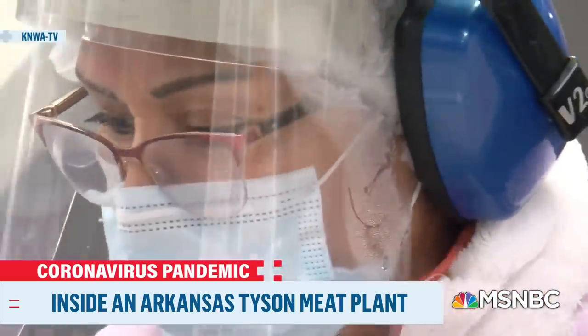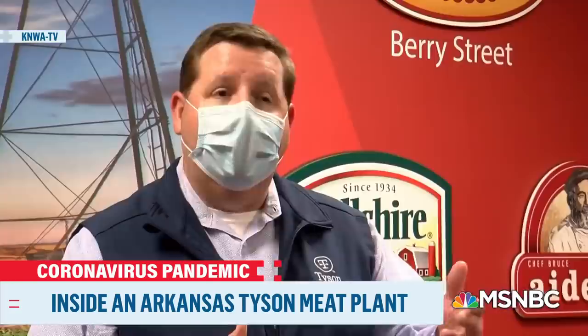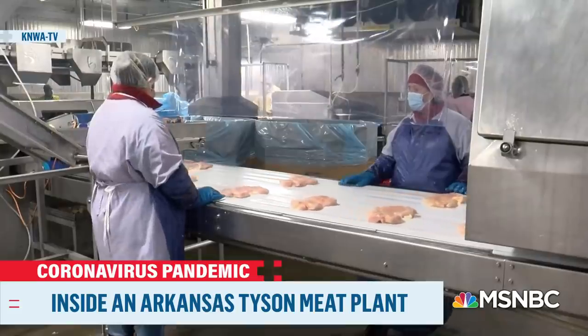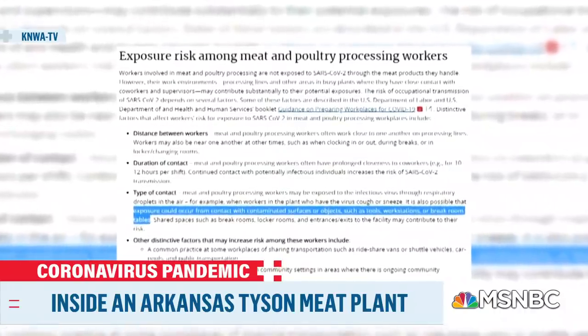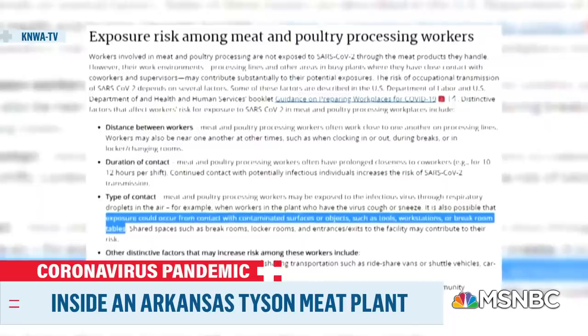So what happens when a worker does get sick? If they're identified through a thermal scanner, they're sent home and asked to communicate with their local health provider. Martin says they notify all close contacts of a confirmed COVID-19 patient, but not everyone. The CDC website says exposure could occur from contact with contaminated surfaces or objects such as tools, workstations, or break room tables.